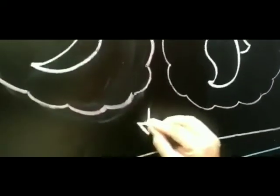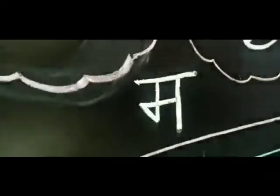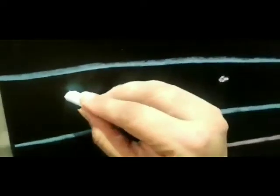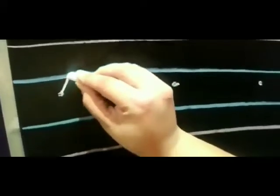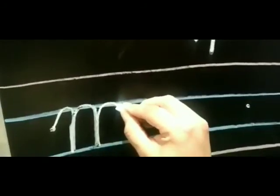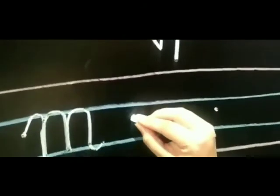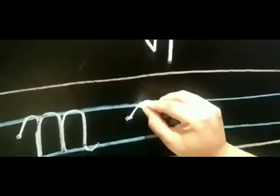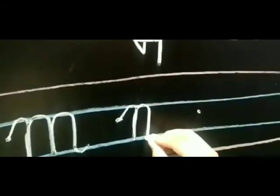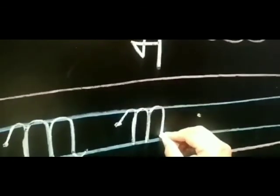The phonic sound of letter M is 'M'. Now I will tell you how to make letter M. Put your pencil on the dot and go up till the line, then hop and come back. Then go up, hop, and come back down. Again go up, hop, and come back and kick. Once again go up, hop, and come back. Then go up, hop, and come back. Then go up, hop, and come down and kick.